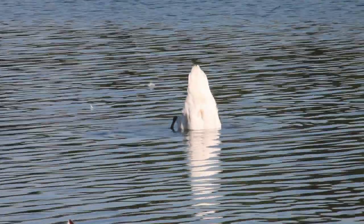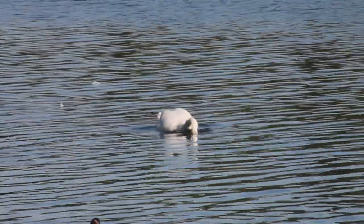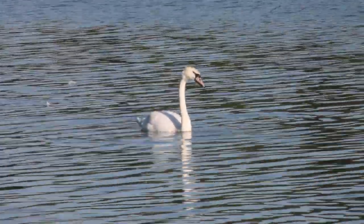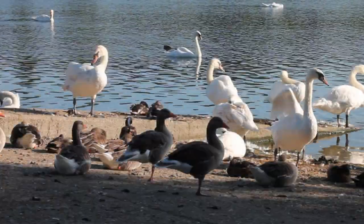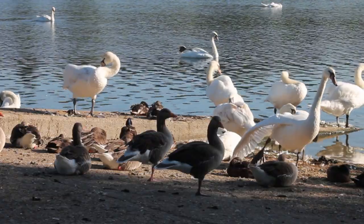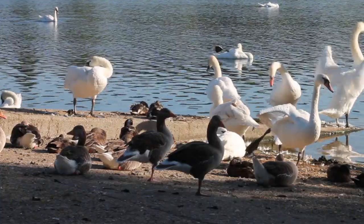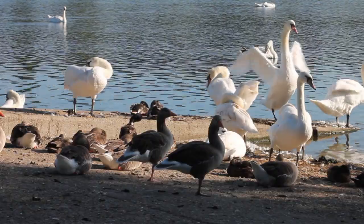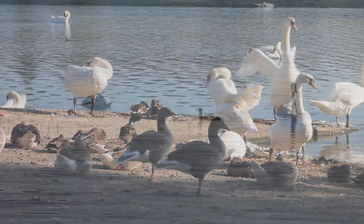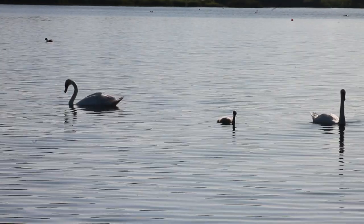The largest bird at Whitlingham Broad and one that is easily identified is the Mute Swan. Throughout spring and summer, most adult swans have paired up and are busy raising cygnets. But here there is a population of non-breeding birds. These are either birds that have not got a mate, could not secure a territory, or that are too young to breed. At the far end of the broad there is one pair that have successfully nested.